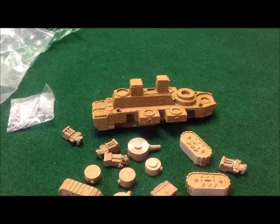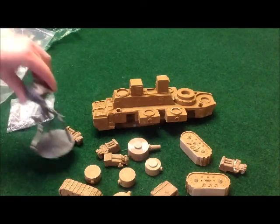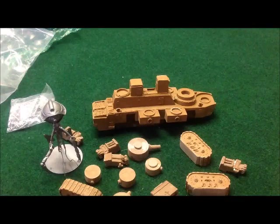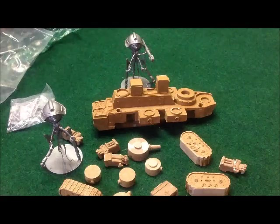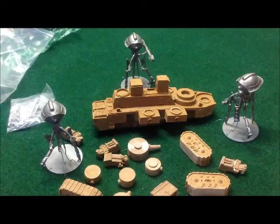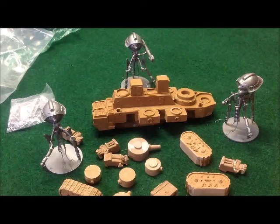Just one more thing — let me show you a size comparison. Here's the standard Martian tripod. So, if you can imagine this thing against the Martian tripods — wow, it dwarfs even them. As I said, this thing is quite impressive.